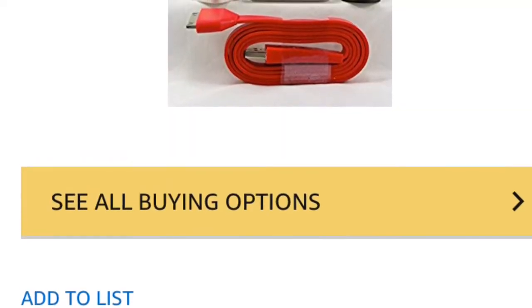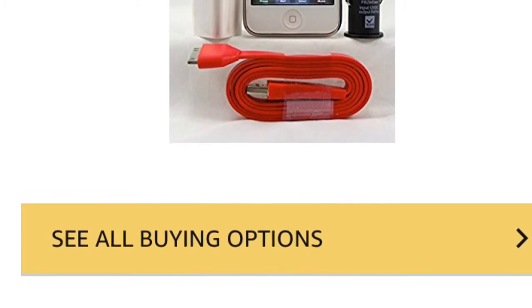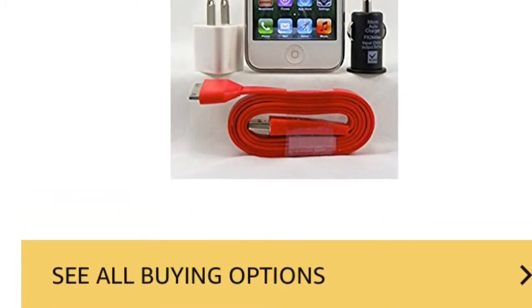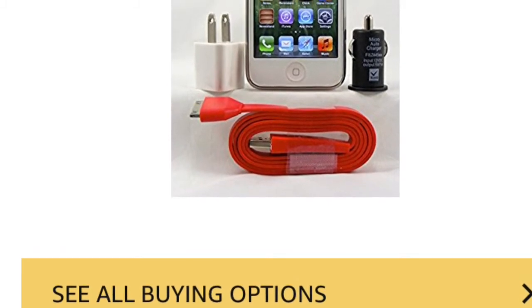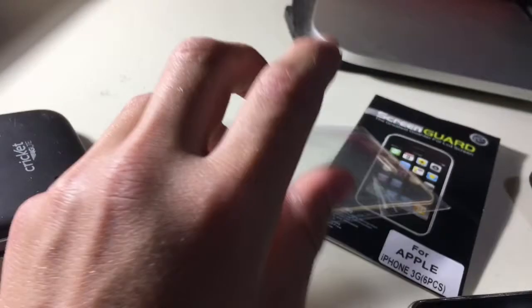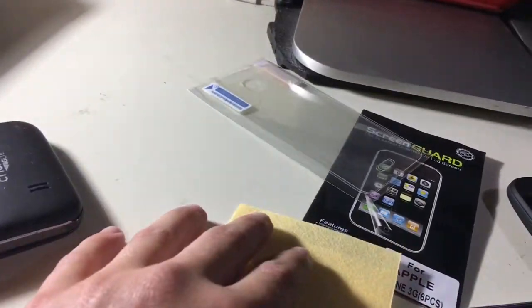It's a white iPhone 3GS, 32 gigabyte, and I'm going to buy a nice clear case for it. It comes with all these things and I can get it for about 40 bucks. I have it in my Amazon cart for 50 bucks and it's under 40, so I might get it. I'll also use the screen protector if I get it. I hope you all enjoyed this video - peace out!